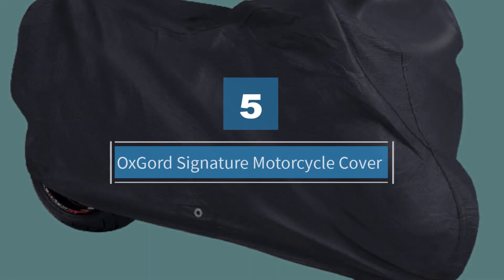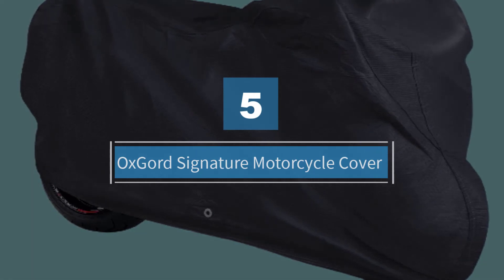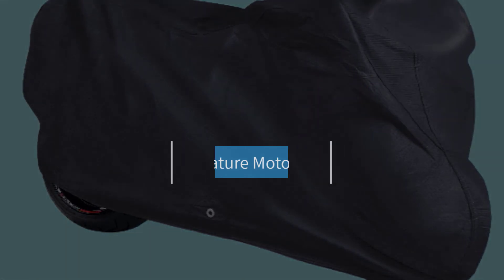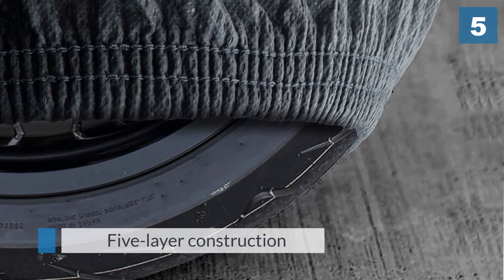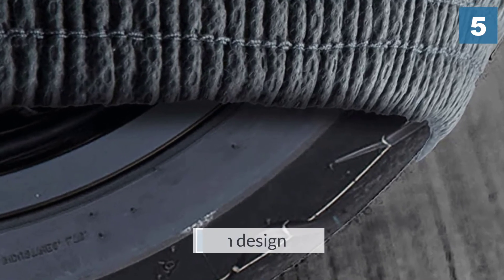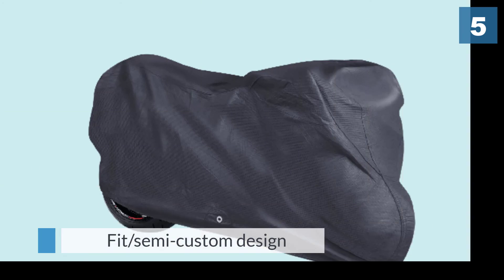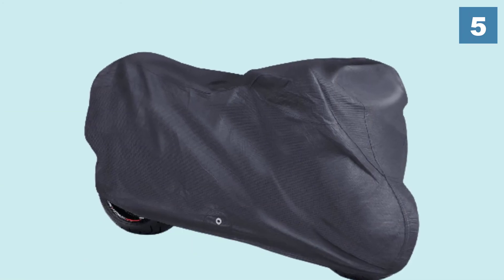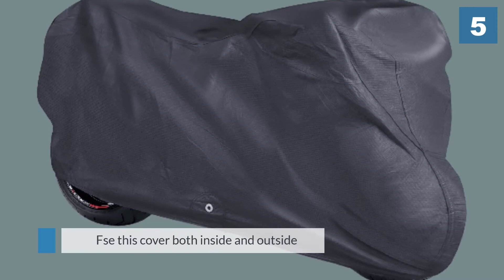Number five: the Oxgord Signature motorcycle cover. This durable cover features a five-layer construction for a more protective design with a semi-custom fit. It comes in five sizes, from medium that fits up to 80 inches to 4X-large that fits motorcycles up to 120 inches in length.